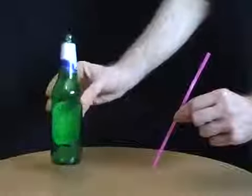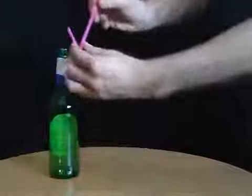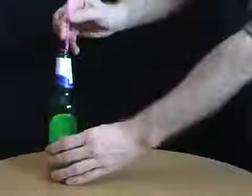Challenge your friends to pick up a bottle using nothing but a straw. When they give in, fold the end of the straw up and place it inside the bottle. It's as easy as that.